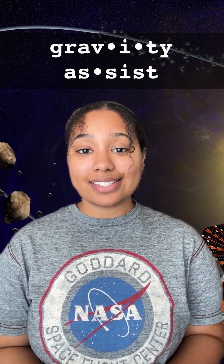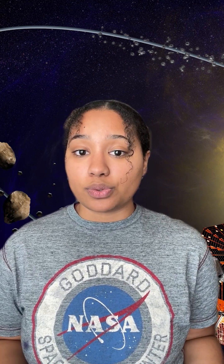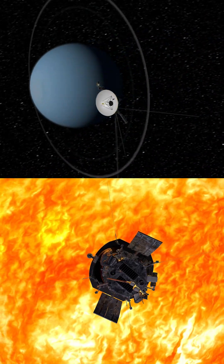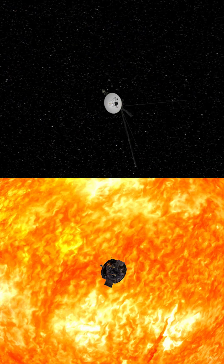Gravity Assist. A gravity assist is a planetary fly-by technique that's used by spacecraft to get to where they're going. It's often used to speed up the spacecraft's velocity and propel it outward in the solar system, much farther away from the sun than the rocket it launched on would have been capable of doing on its own. The technique has been used for multiple missions, from the Voyagers to the Parker Solar Probe.